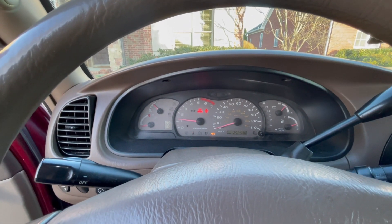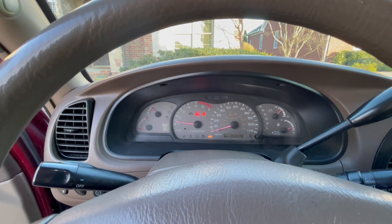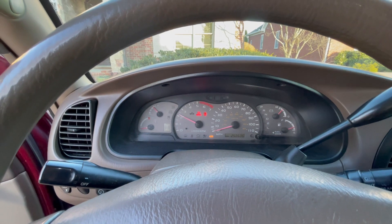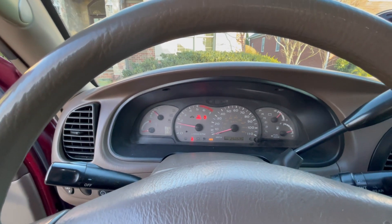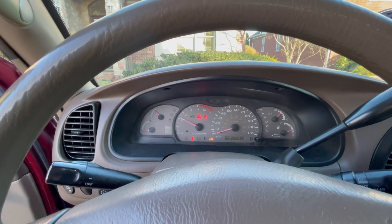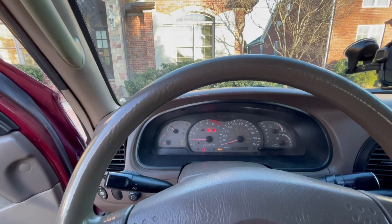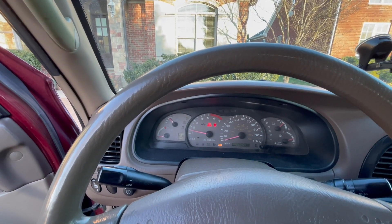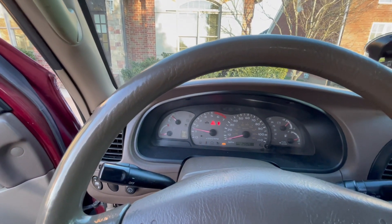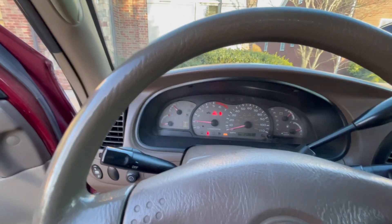Under acceleration it misfires — it's mostly under load. That actually sounds fine right there at idle, but under load, let's put it into gear. It's actually not misfiring right now, but it definitely does have a misfire.